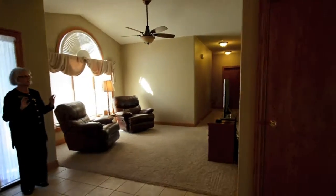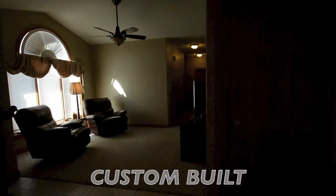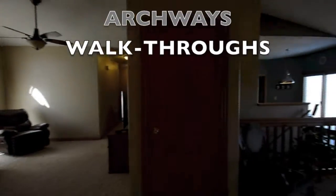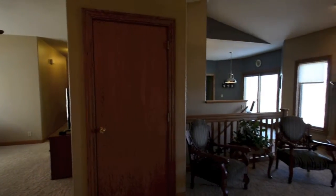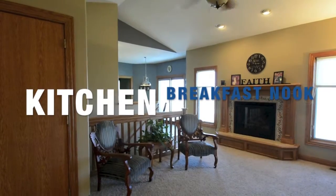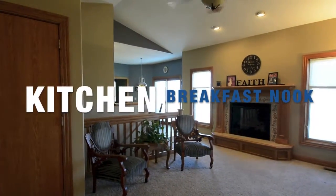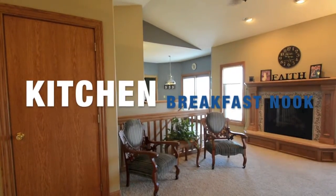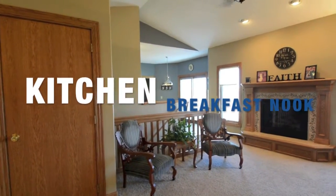It has beautiful ceiling detail. We have vaulted ceilings, designed archways and walkthroughs, and your kitchen area is quite nice with the breakfast area and then there's another area they use for a sitting room, which would be a perfect formal dining.